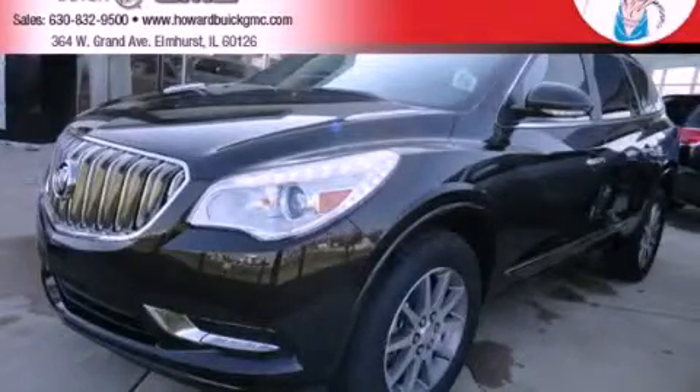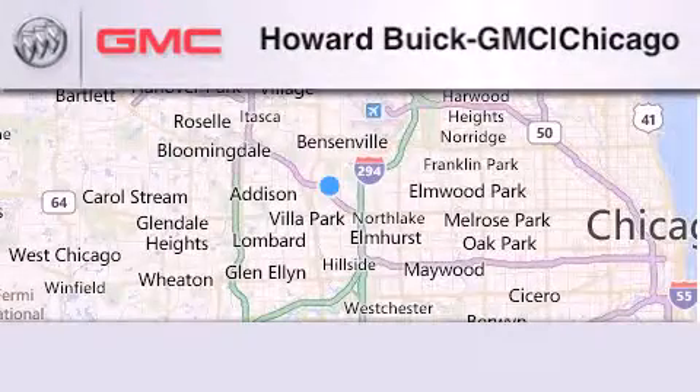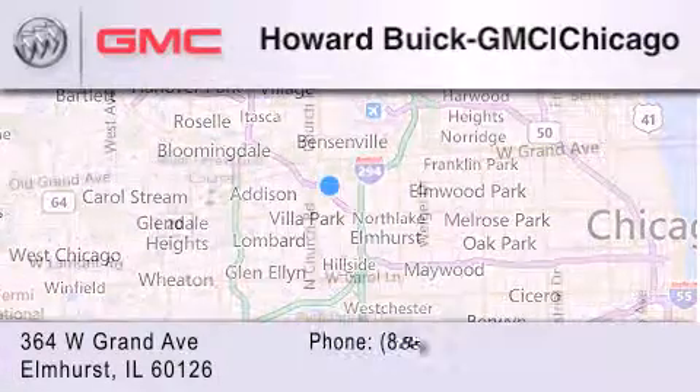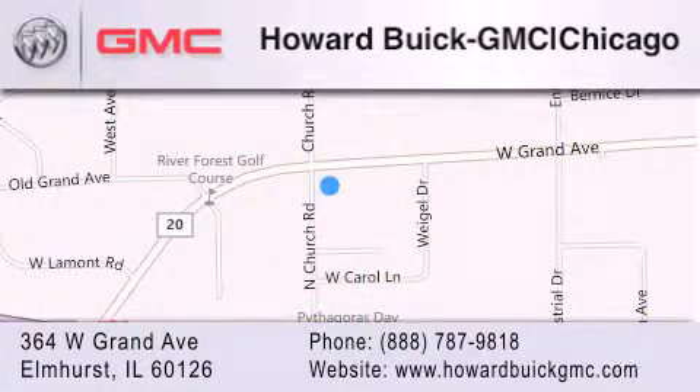Please call us today for more information on this great vehicle. Howard Buick GMC is located at 364 West Grand Avenue in Elmhurst. We are a 50-year-old family-owned business and our goal is to exceed all of your expectations to ensure that you'll return for future visits. We'll see you next time.